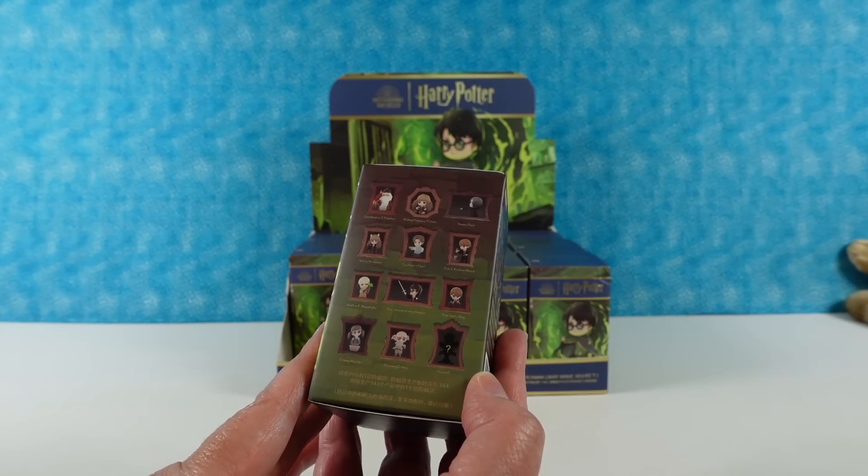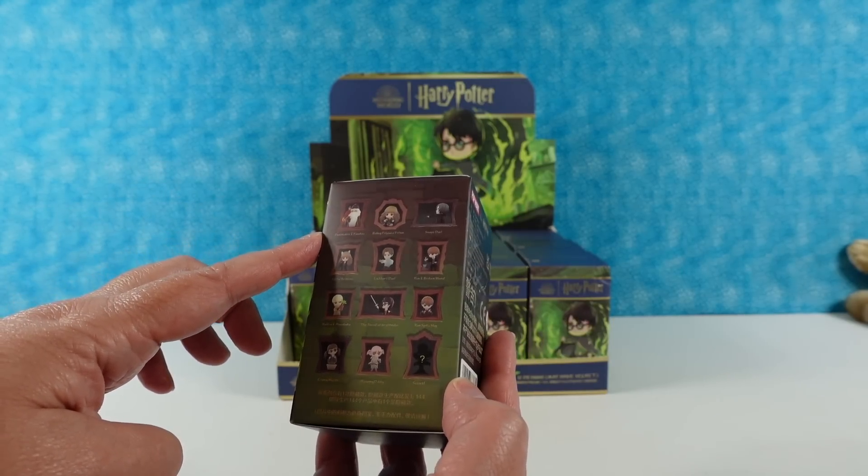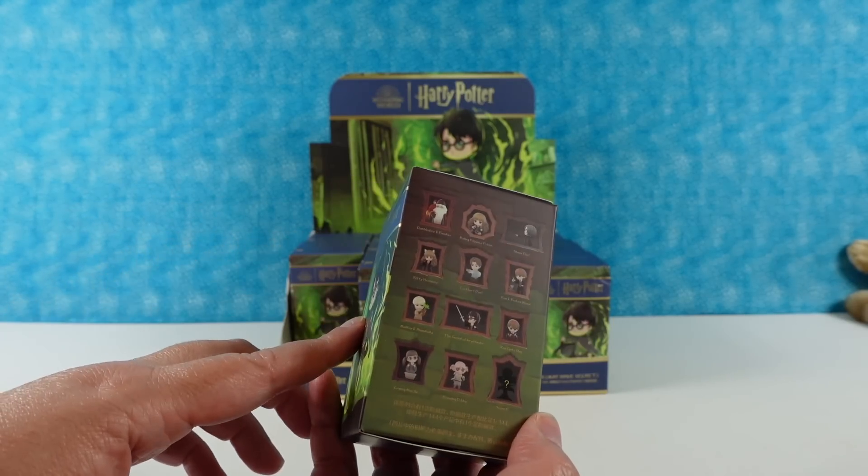I really want to see Dumbledore — and he comes with Fawkes the Phoenix. Fawkes is the name.